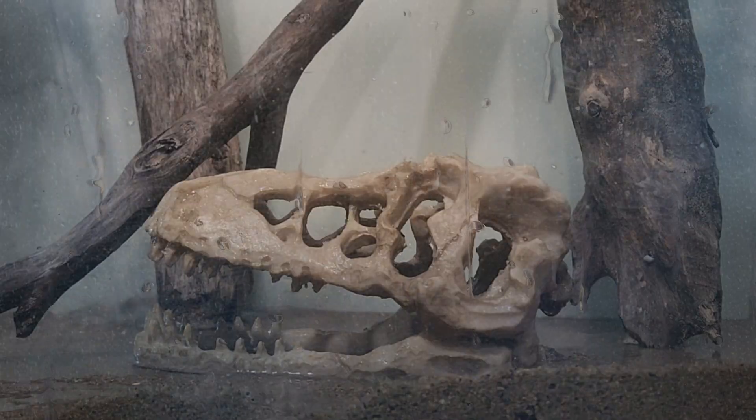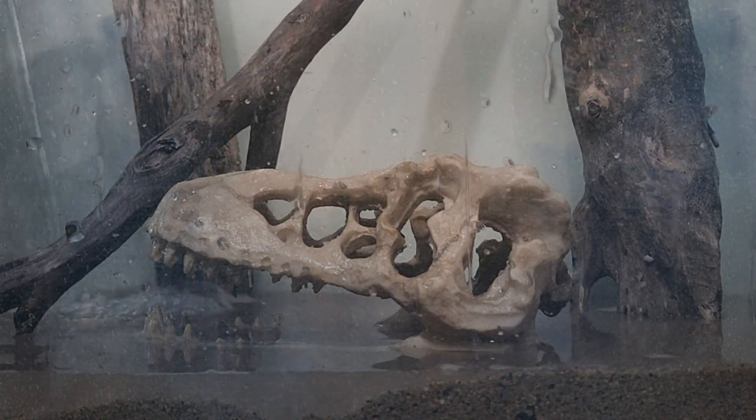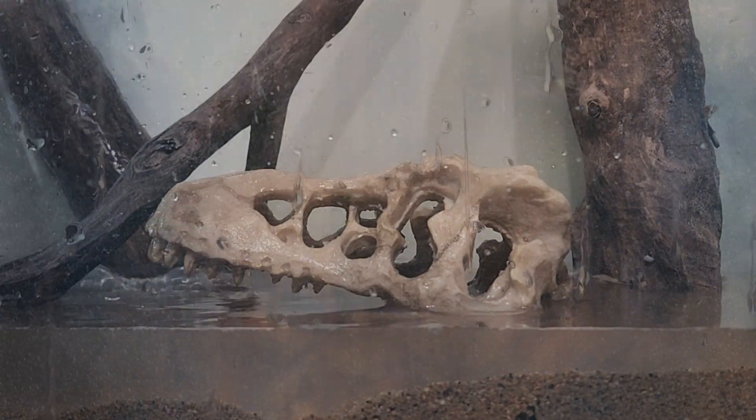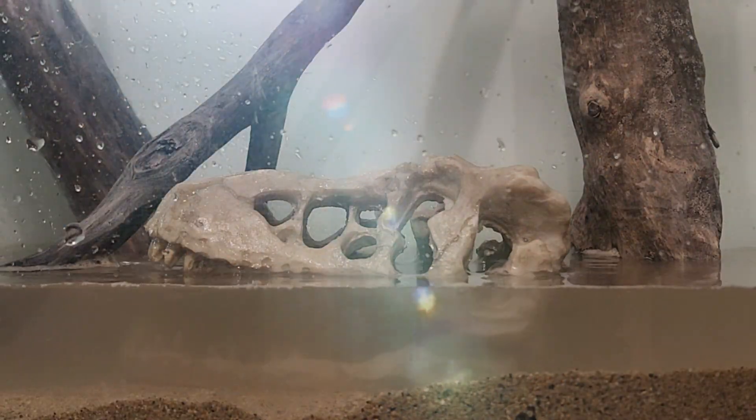But all that would change as it rained for 40 days and 40 nights. On day 40, the rains cleared and the sun shined through.